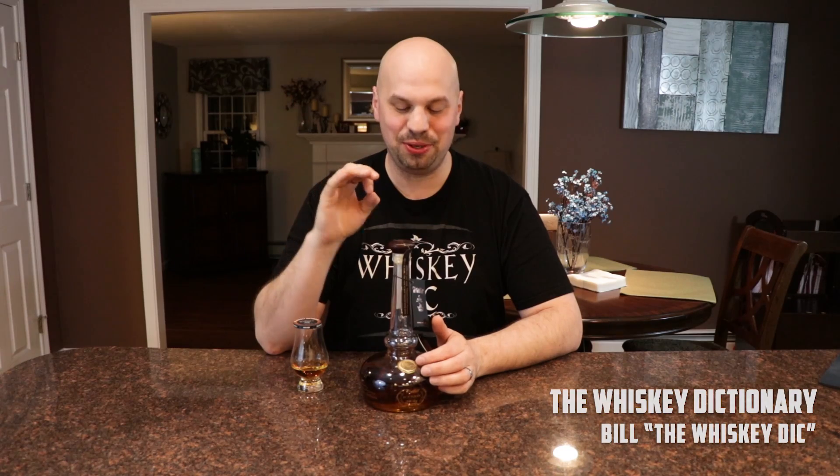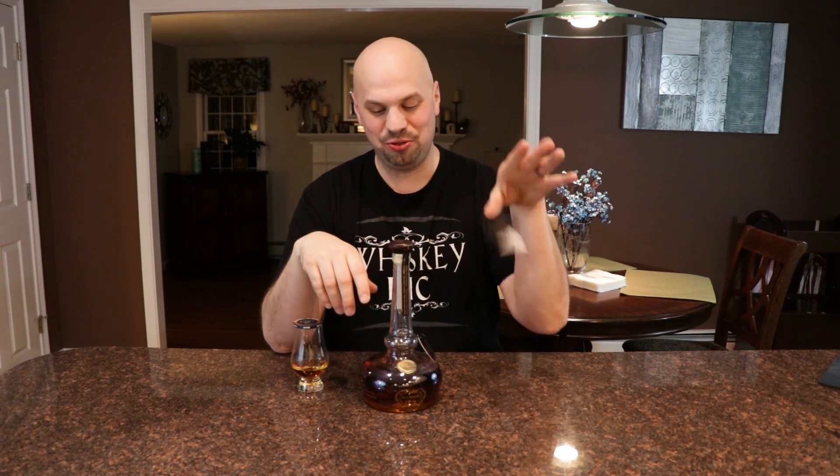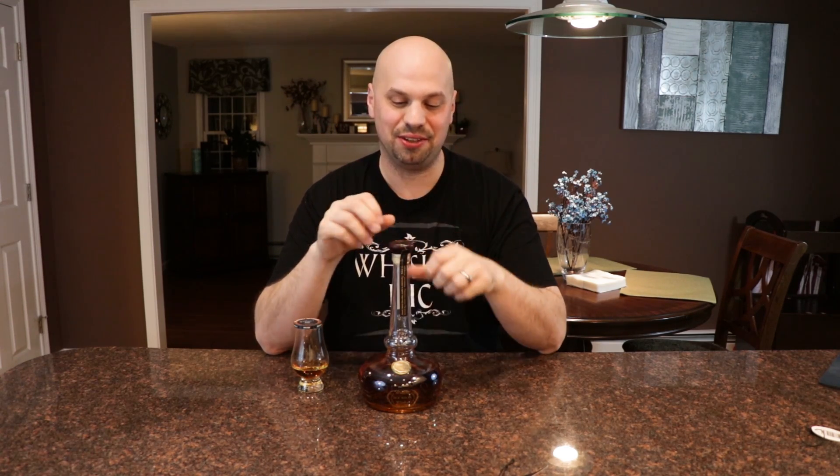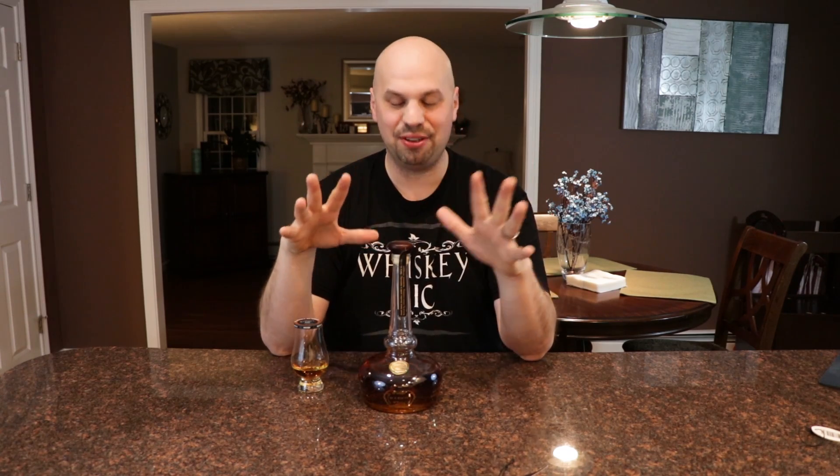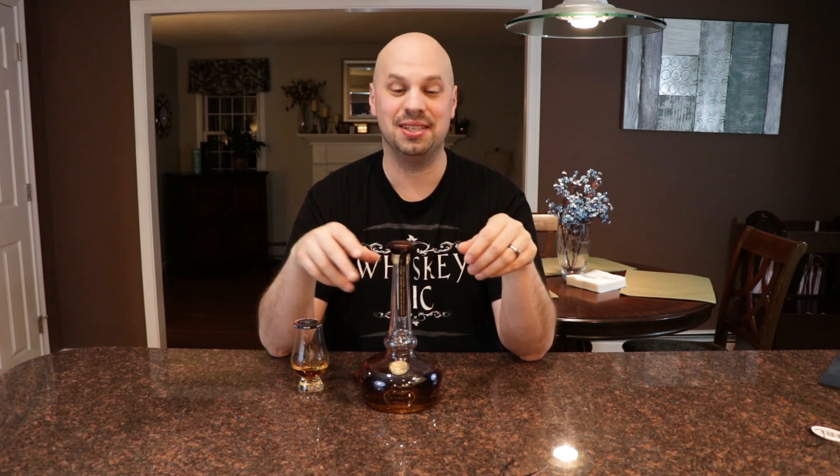Hello everybody and welcome to the Whiskey Dictionary. Today I'm going to be talking to you about Willett Pot Still Reserve. When you see this bottle, the first thing you notice is too many tags. Of course, obviously it looks like a pot still, and this is modeled after one of Willett's pot stills — which ironically they use a column still a lot of the time too. It's a really cool looking bottle; the topper is made out of wood, and everything about this bottle screams good design. In fact, they've won several design awards for it.